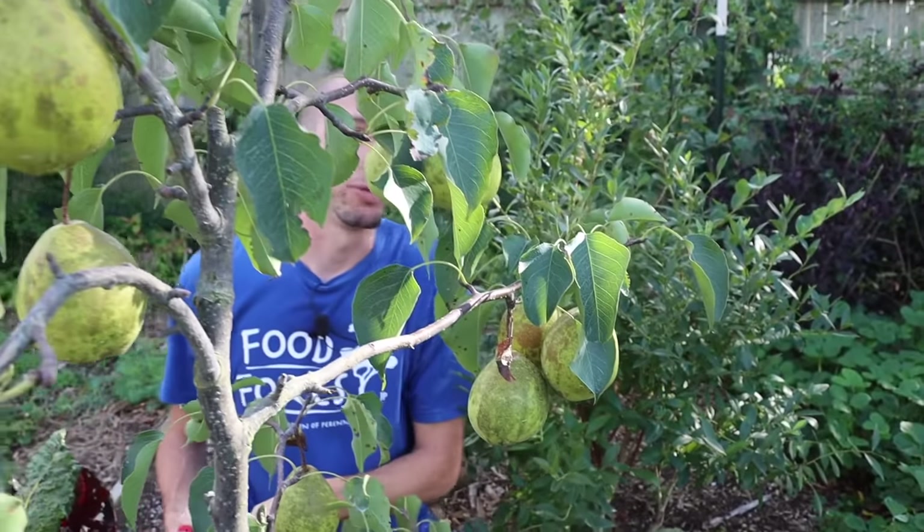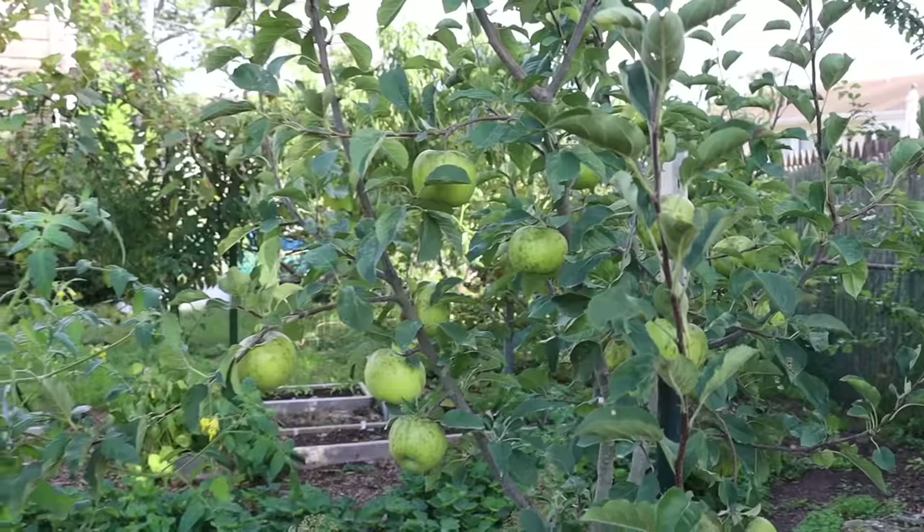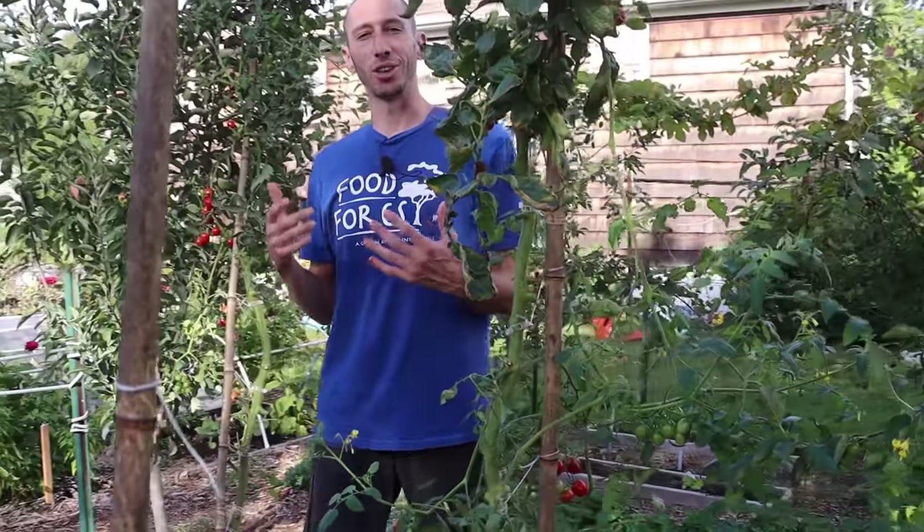I shook the tree and nothing else came off, so we'll just leave them and grab this beautiful gift. What a beautiful tree — this is only its fourth year. Let's check out the tomato trees now.